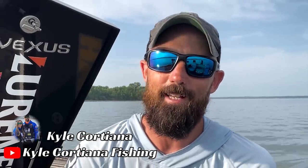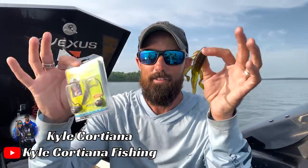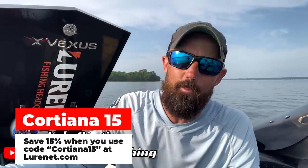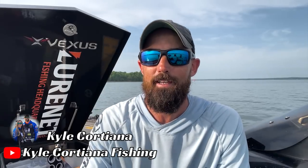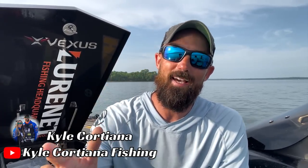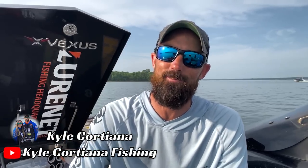I promise you, you're going to get a lot of bites doing this. If you haven't tried the Hardhead, go give this a shot. Go to Luernet.com, use my coupon code CORDIANA15. You can buy both of these for 15% off, and it helps me — I always appreciate that. Hope you guys like this tip, hope it helps you, and we'll see you on the next one here at Bass Fishing Declassified.